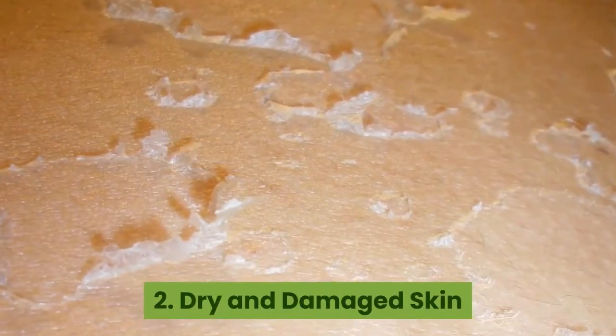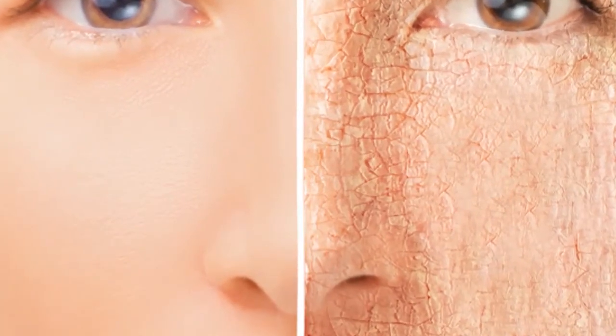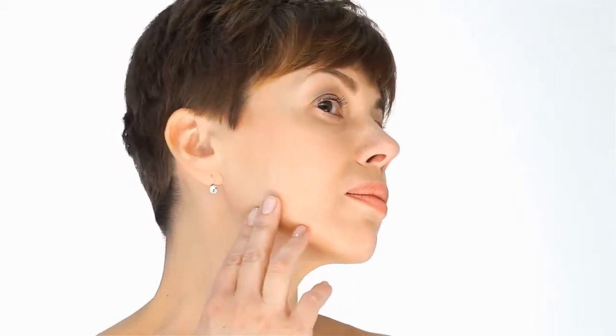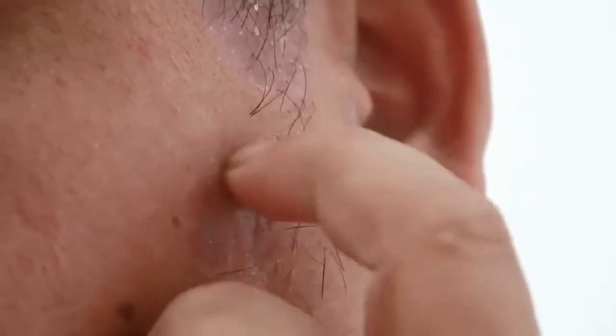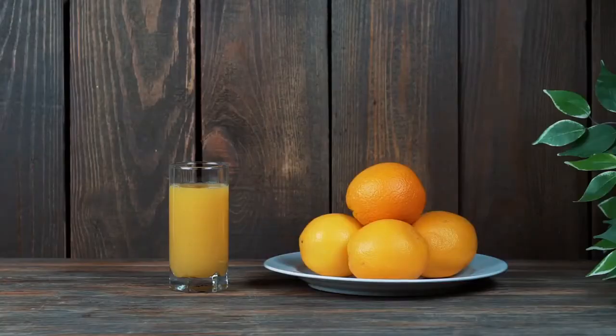Dry and damaged skin. Vitamin C is high in antioxidants and protects the skin from oxidative damage from external toxins. Healthy skin contains a high amount of vitamin C, especially in the outer layer of the skin. Vitamin C helps in the good production of collagen that maintains healthy, younger-looking skin. If you are experiencing a dull, dry and damaged skin, you might want to track your diet if you forget to add some vitamin C rich food.